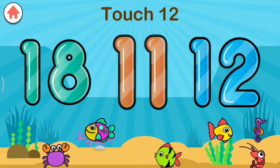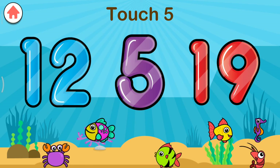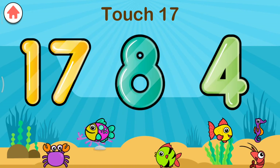Let's tap these numbers. Touch 12. Great job. Touch 5. Intelligent. Touch 19. Great job. Touch 17. Excellent.